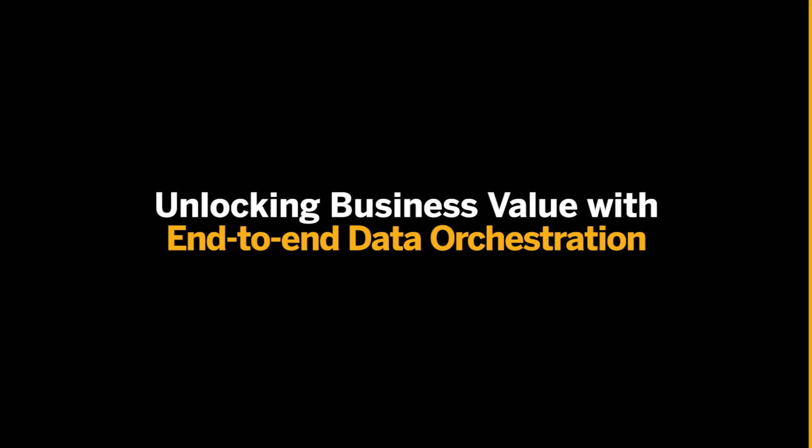Lately, we have been approached by different customers that want to find a way to improve user experience by enhancing data visibility, unlocking trusted data to exponentially expand their portfolio with an end-to-end data landscape. I'm here today to tell you how to unlock your business value with end-to-end data orchestration.